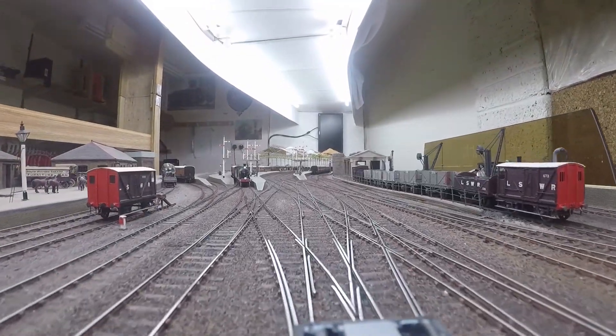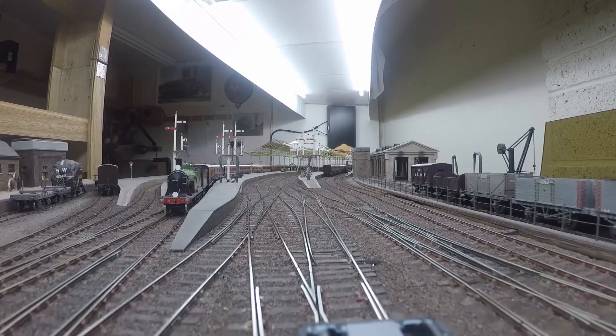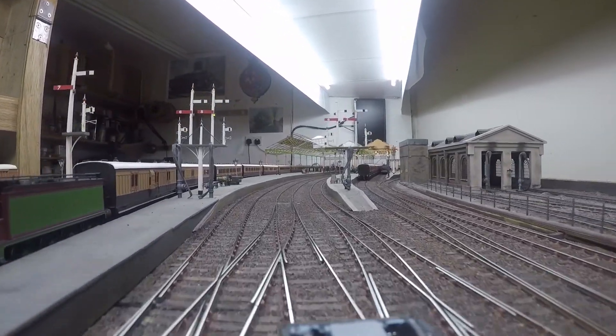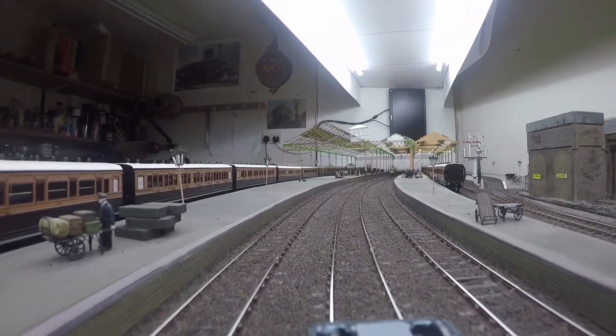On the left is the Horsestock and on the right is the Loco Shed. Ahead is the station throat. Mostly platforms on our left are used for long distance and express trains, with more local trains on the right.